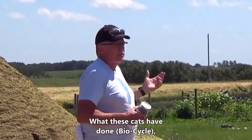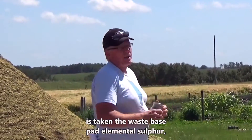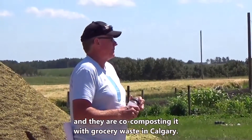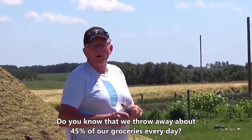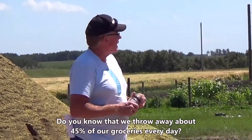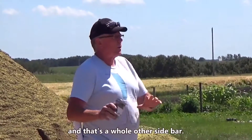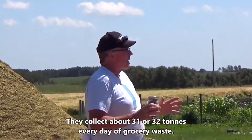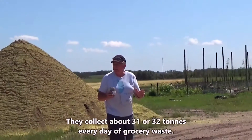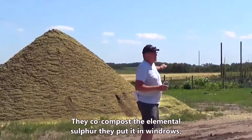What BioCycle has done is they've taken waste base pad elemental sulfur and they're co-composting it with grocery waste in Calgary. We throw away about 45% of our vegetables and fruit every day out of the grocery stores. They collect about 31 to 32 tons of grocery waste every day and co-compost it with the elemental sulfur.